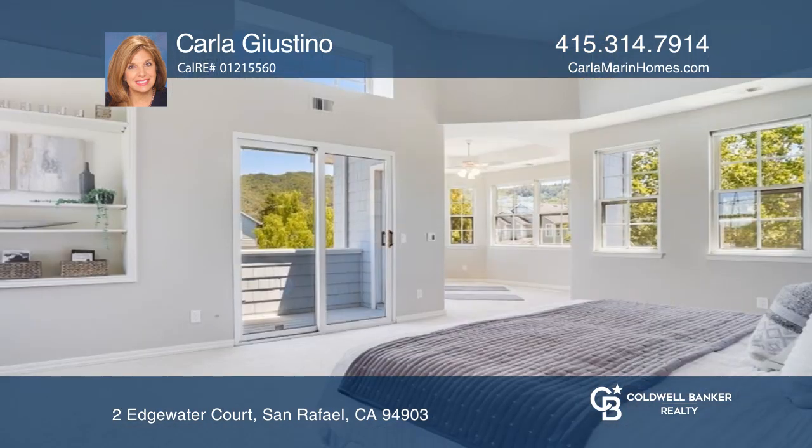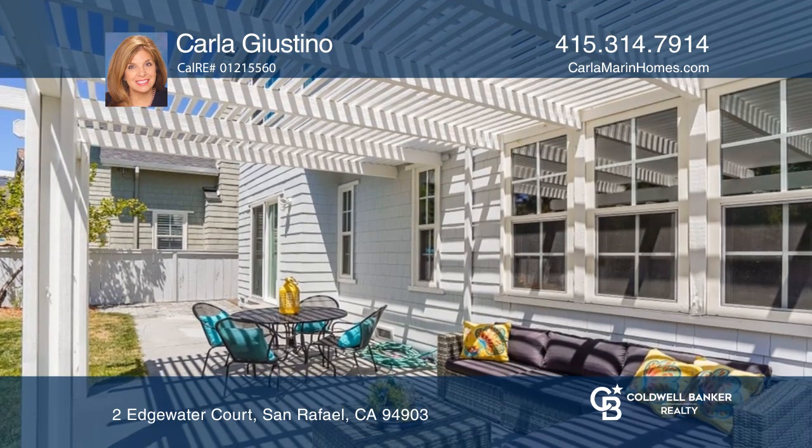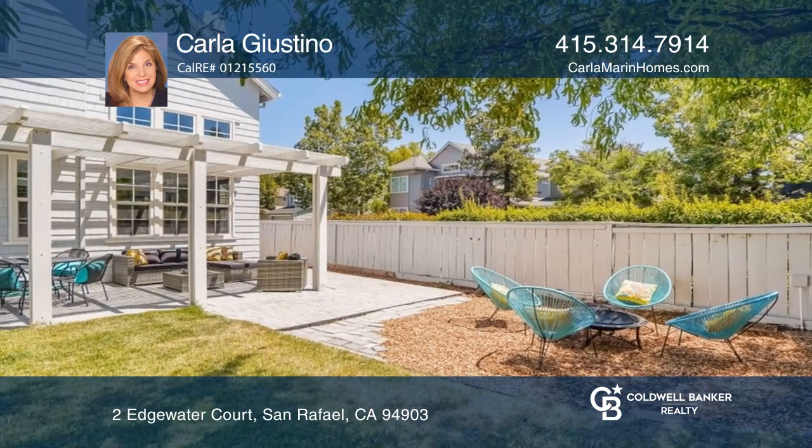Amenities include lovely walking paths to enjoy the aquatic nature, clubhouse, pool, and spa. This resort-like community has so much to offer, you'll never want to leave.